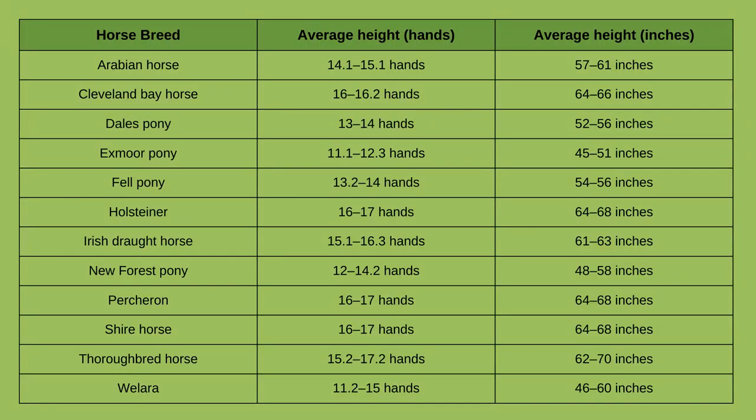Here are some common breeds of horse found in the UK and their average height range. The Arabian horse is 14.1 to 15.1 hands, or 57 to 61 inches. The Cleveland Bay is 16 to 16.2 hands, or 64 to 66 inches. The Dale's pony is 13 to 14 hands, or 52 to 56 inches. The Exmoor pony is 11.1 to 12.3 hands, or 45 to 51 inches. The Fell pony is 13.2 to 14 hands, or 54 to 56 inches.